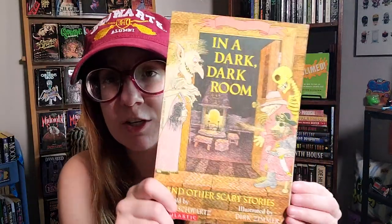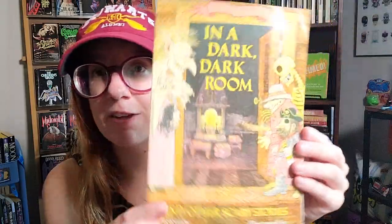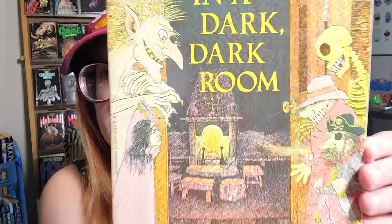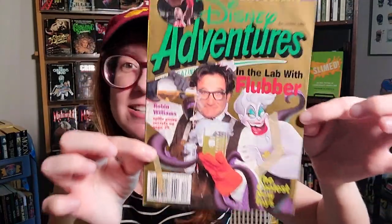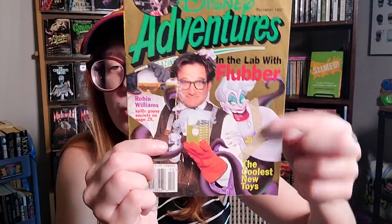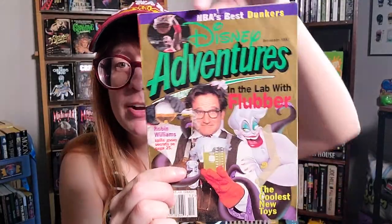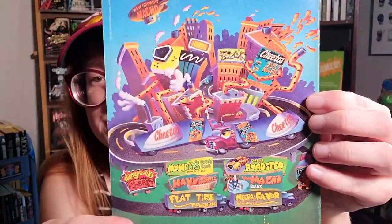And finally, this is not Disney or Nickelodeon — it's In a Dark, Dark Room and Other Scary Stories, which I also found randomly in the attic. Very cool, very old school. I'm sure I read it but have no memory of it. Almost forgot the coolest piece — this magazine I literally found in the attic: Disney Adventures, December 1997. Awesome picture of Robin Williams from Flubber on the cover, Ursula, Michael Jordan — totally nineties. There's even a Cheetos advertisement on the back.